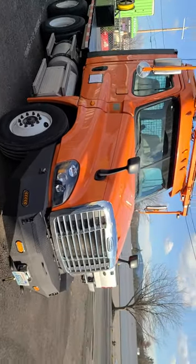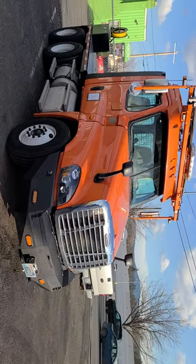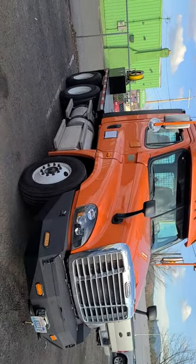It's a 2014 Cascadia, I believe. I think they paid just under $40,000 for it from Penske — it was a really good truck. It's the 455 horse Detroit, I believe, with the 12-speed automatic.